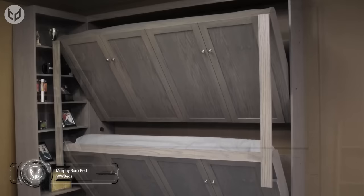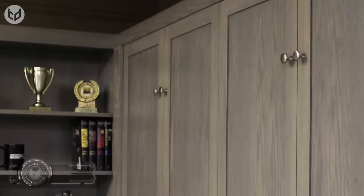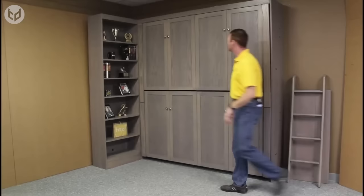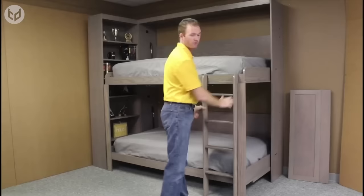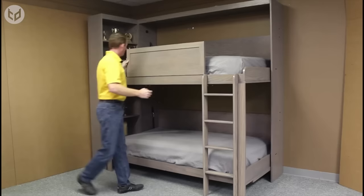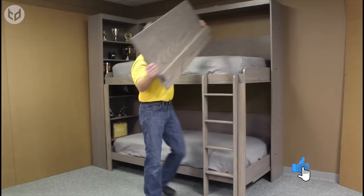If you've ever had to share a room as a kid, or if you're the parents of multiple children, you'll know just how important floor space in a kid's bedroom can be. Thanks to this brilliant Murphy bunk bed by WWBeds Custom Furniture, you no longer need to worry about such concerns. Not only does this drop-down bunk bed look fantastic with its Templeton-style face door panels, but it's safe and very easy to operate. All you need to do is pull out the bed, hook on the ladder, attach the guardrail, and it's time for bed.